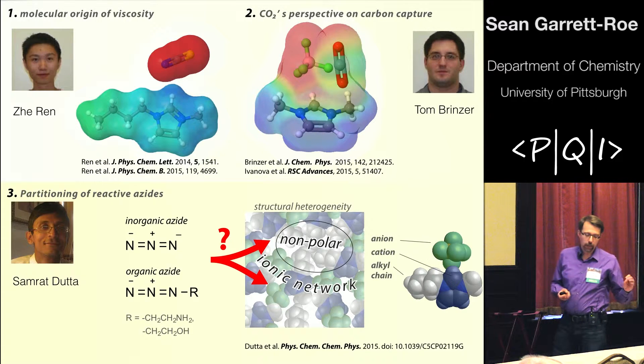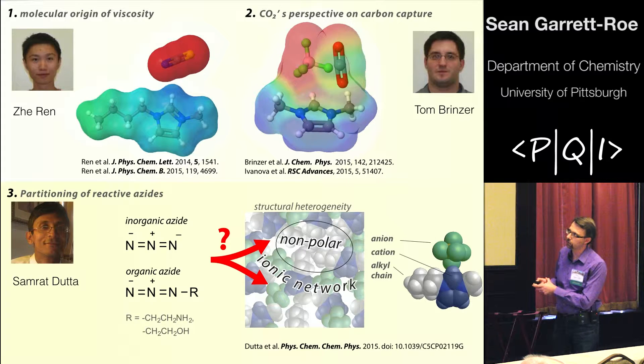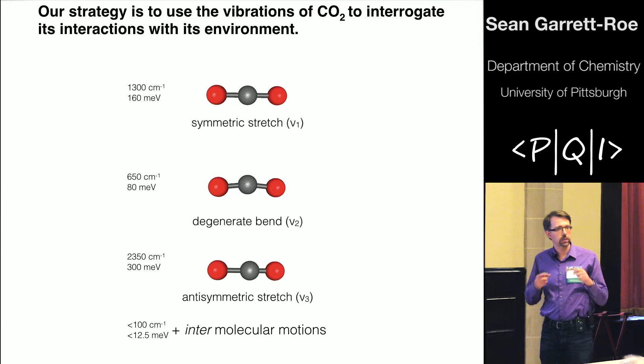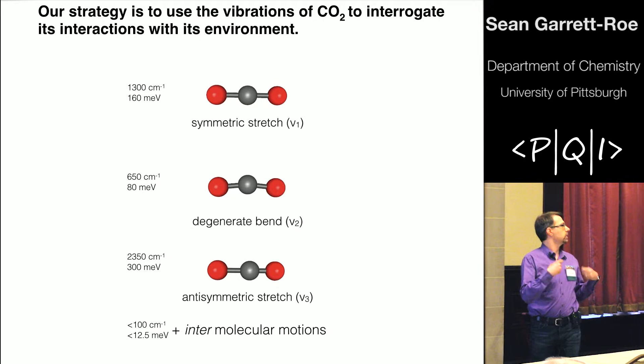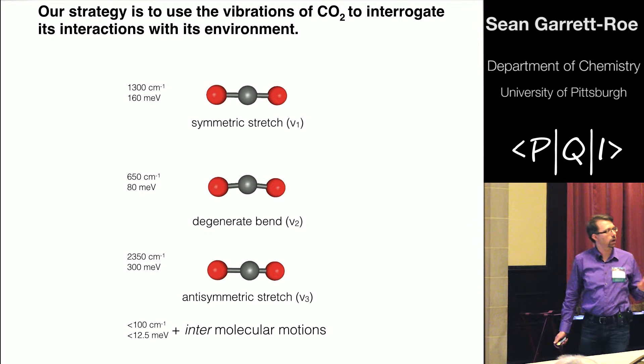We've also done work understanding how ionic liquids tune the reactivity of groups such as azides. But the story I really want to focus on has to do with carbon capture — how CO2 is interacting with these ionic liquids. Our basic strategy is to use the CO2 molecule and its vibrations as a probe. CO2 has intramolecular modes: the symmetric stretch, a doubly degenerate bend, and the anti-symmetric stretch, which is the optically active transition we use to see how CO2 is coupled to the intermolecular motions and structural reorganization of the liquid around it.